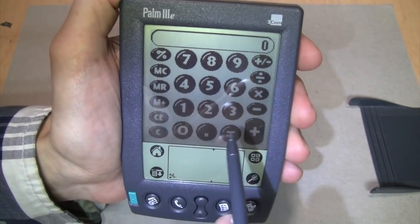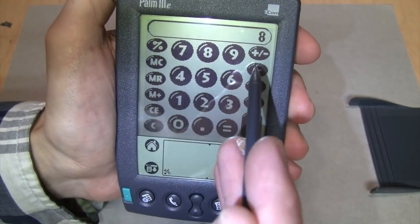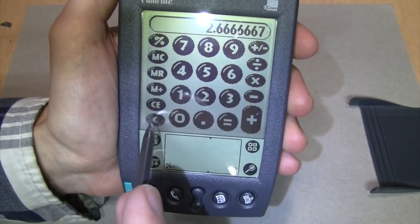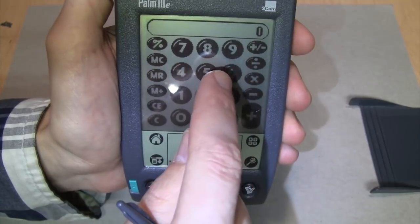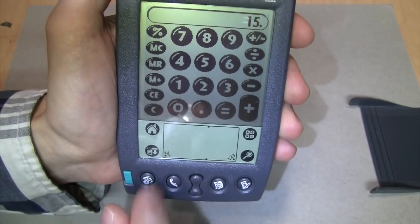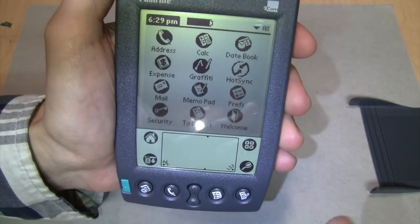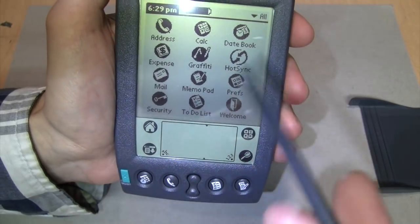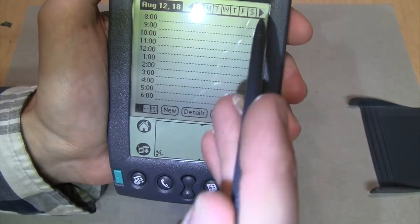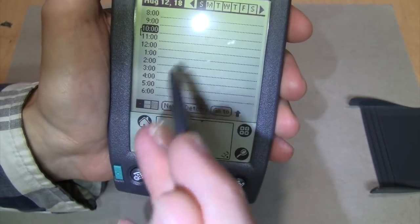It has a calculator - a basic four-function calculator. It doesn't have a square root, which is kind of surprising, but you can do standard four-function calculator operations. You can actually use it with your finger because the buttons are large enough, but most of the things on the screen are a little too small for your finger, which is why they give you the stylus.